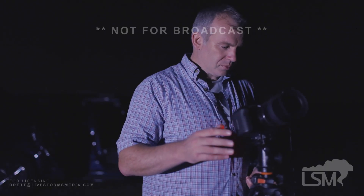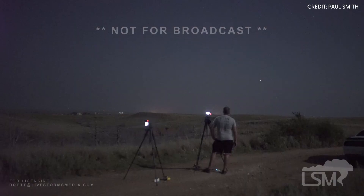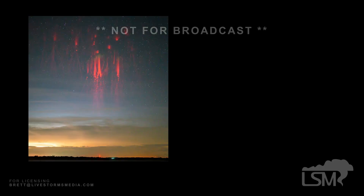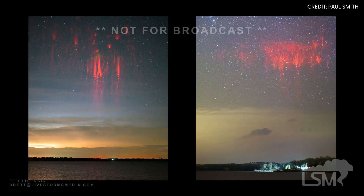My name's Paul Smith and I'm a Sprite Chaser, which means I like to photograph the night sky and sprites in particular. To the naked eye, you would probably see them as flashes above thunderstorms, and then the camera picks up more of the colors — nice red, orange, sometimes purple colors.